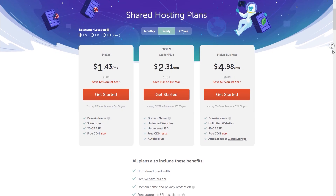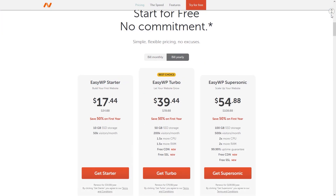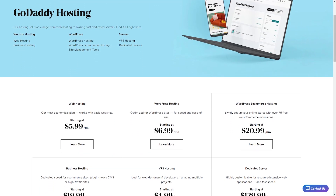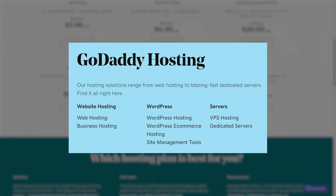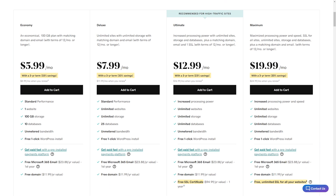Now we move on to Namecheap web hosting. The shared hosting has three plans — you can look at the registration and renewal prices, and compare the features of each plan to find which suits your needs. There is also WordPress hosting with three plans and different features. Last but not least is GoDaddy web hosting, which has different types of hosting. GoDaddy shared web hosting is a bit more expensive compared to Hostinger.